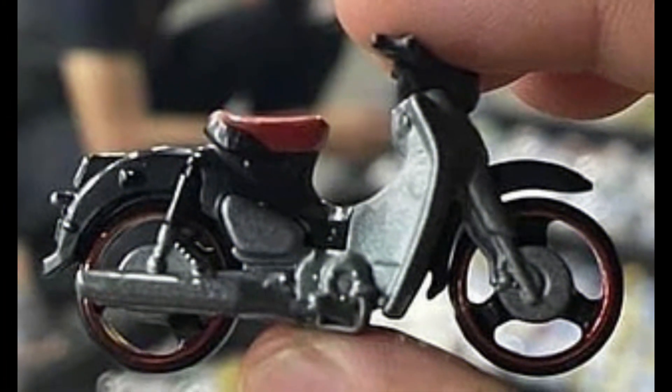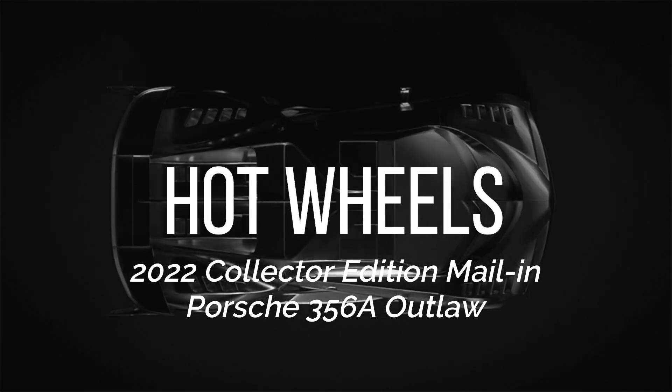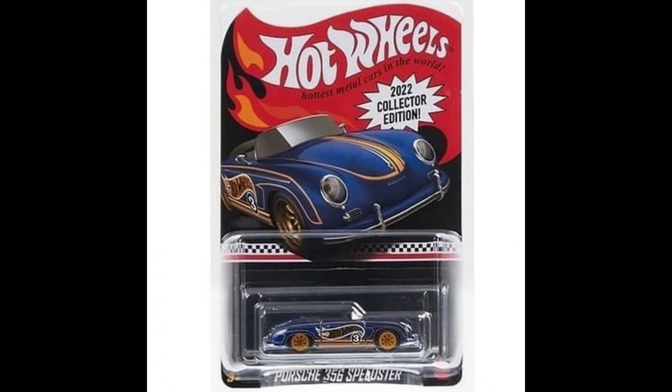A new casting for the 2022 Mainline Honda Super Cup. Hot Wheels 2022 Collector Edition Mail-In Porsche 356.